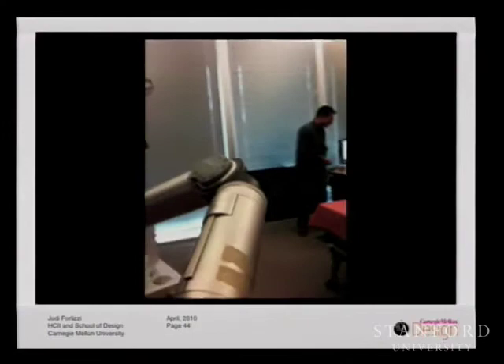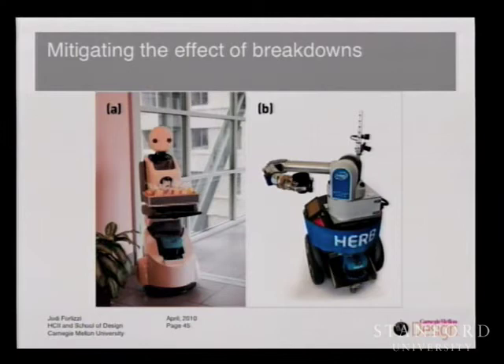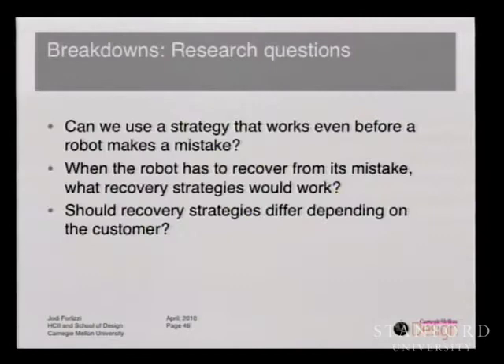So robots make mistakes. Our current research is exploring different strategies to mitigate the effects of these and many other kinds of breakdowns. We tested some mitigation strategies in an online study, comparing two robots: Snackbot, which I already introduced, and Herb — a robot developed collectively between Carnegie Mellon and Intel that has a Segway base and a robotic arm. In our study, we used perception errors, which is a common problem in many robotic systems. Some of our research questions were: can we use a strategy that works even before a robot makes a mistake — for example, the robot might warn a customer, 'this is a really hard task for me and I might not be able to do it'? And when the robot has to recover from its mistake, what recovery strategies will work best? Third, based on our cultural models idea, should recovery strategies differ based on the customer?